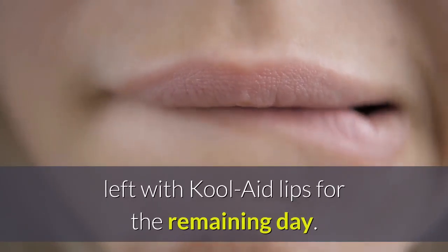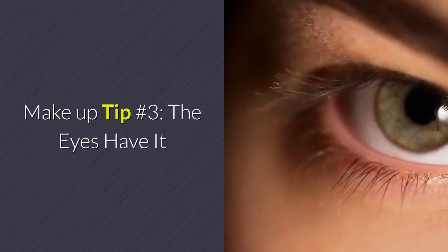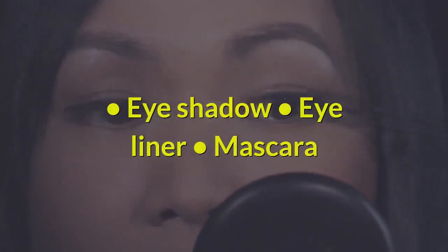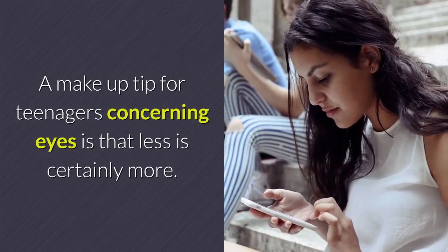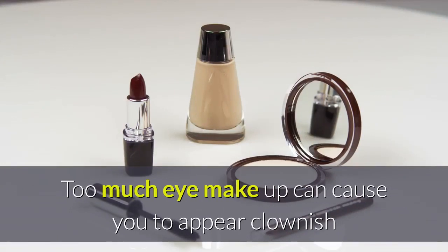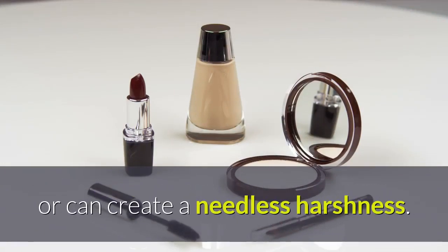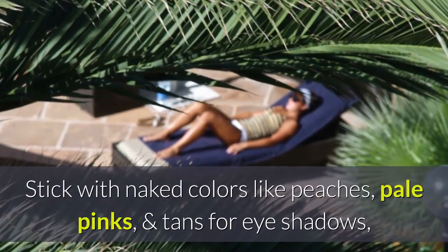Makeup tip number three: the eyes have it. A makeup tip for teenagers concerning eyes is that less is certainly more. Too much eye makeup can cause you to appear clownish or create an unnecessary harshness. Stick with neutral colors like peaches, pale pinks, and tans for eye shadows.